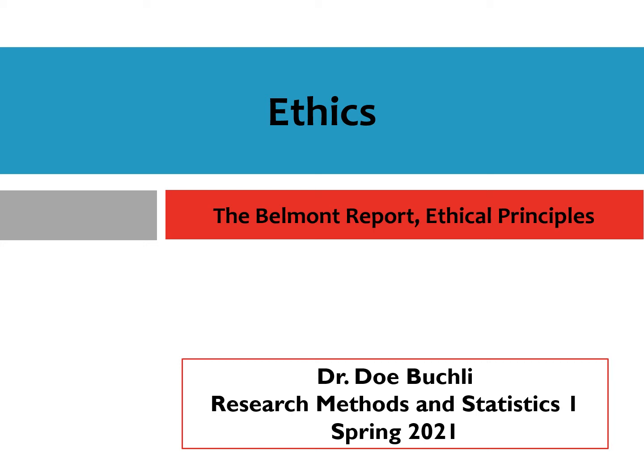Hi there! Thank you so much for joining me today. This video is going to continue our discussion of module 3, which talks about ethical considerations when conducting psychological research. In my last video I talked about the Tuskegee Syphilis Study and its legacy, not just for the participants of the study, but also for the broader community and for the institutions of biomedical and behavioral science.